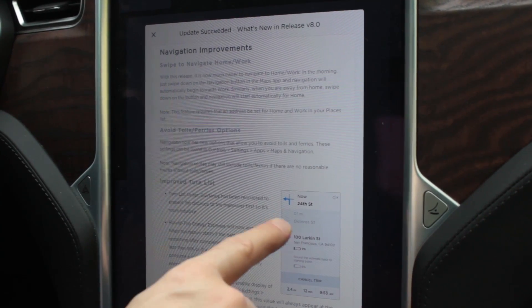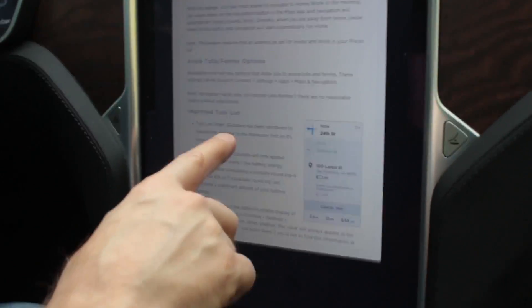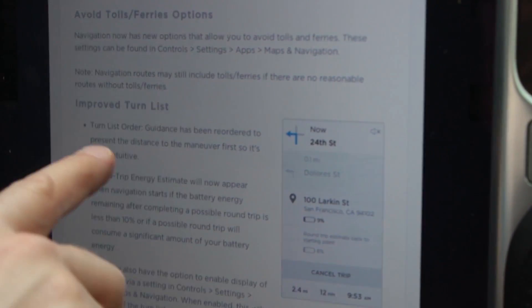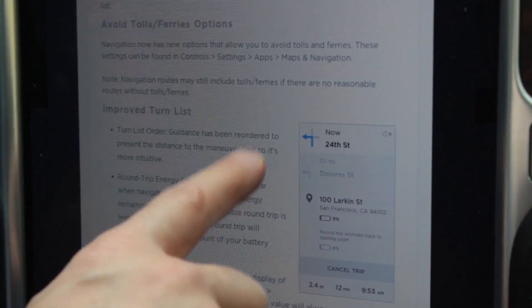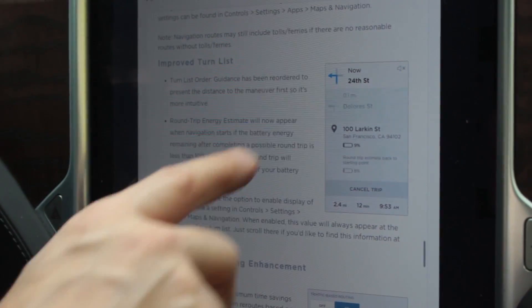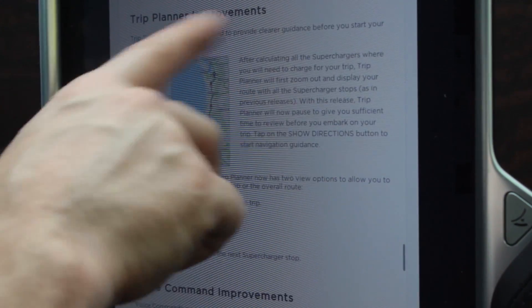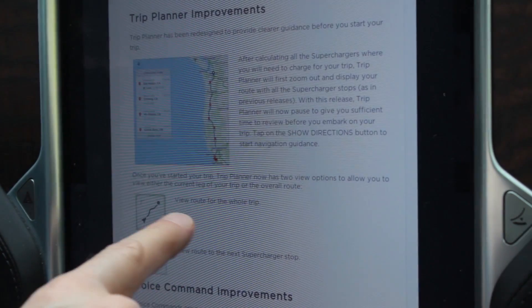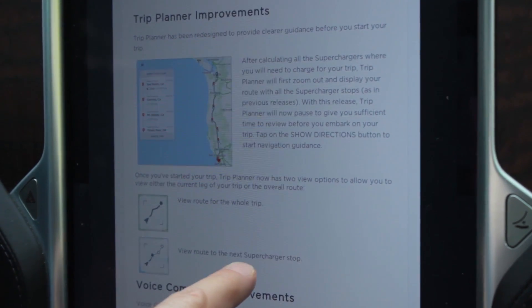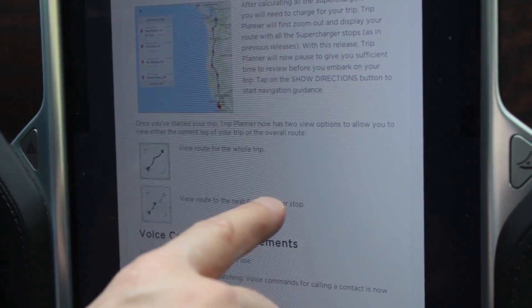Improved turn list — I used to hate this, and let's see if they've made it better. They say the turn order has been reordered to present the distance to the maneuver first, so it's more intuitive. Also, this new round-trip energy estimator will appear when you're less than 10%. The trip planner has been improved so you can view the whole trip or your next supercharger stop with the press of a button.